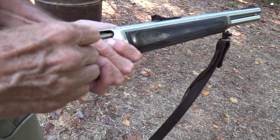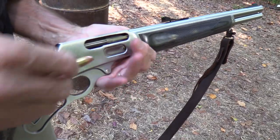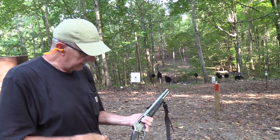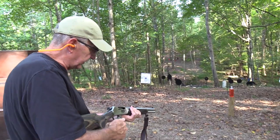Hard to beat. The old trapdoor Springfield came about in 1873 - same time this cartridge did. They came together in 1873 and it's still going strong. Let's shoot a couple more things.